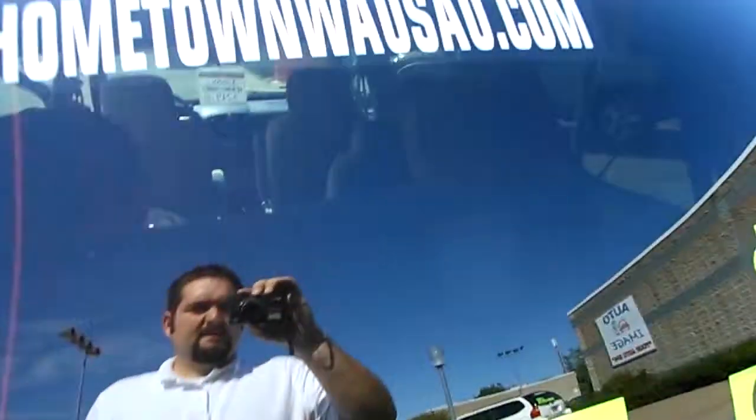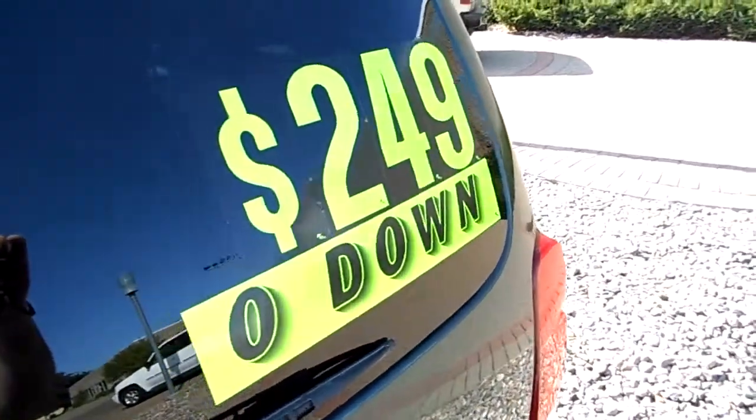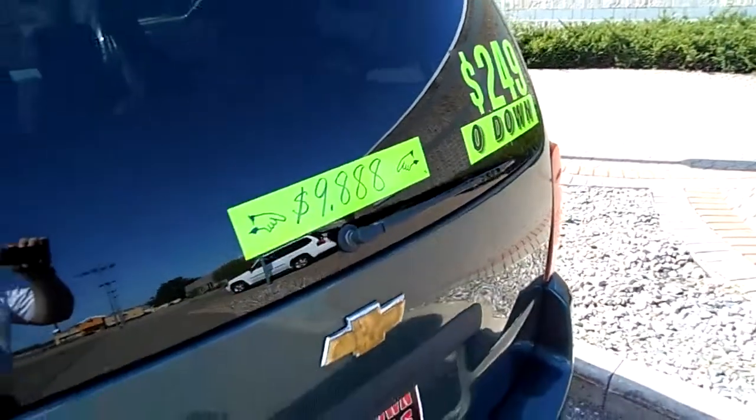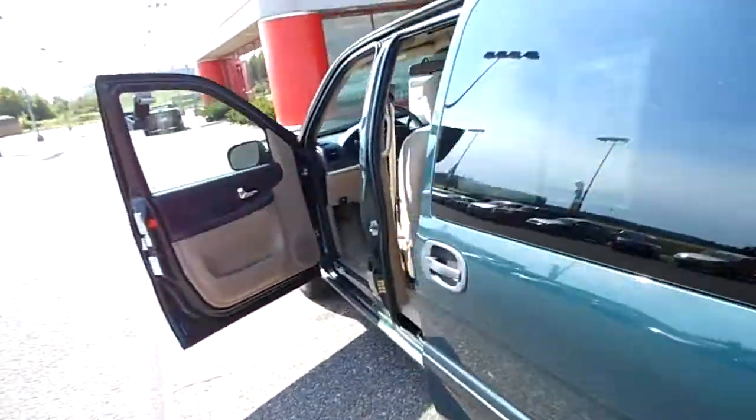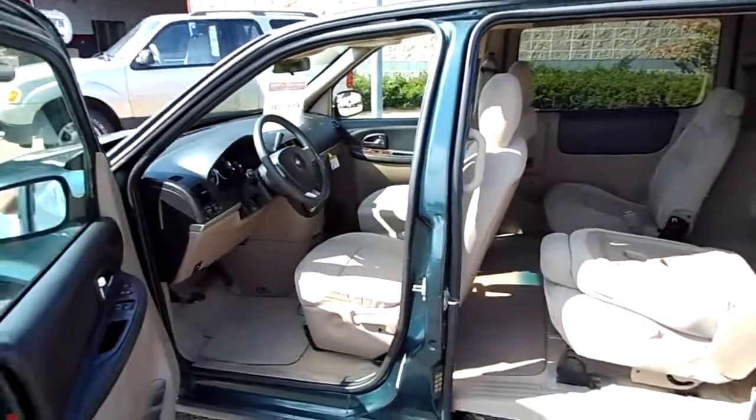You can see pictures and pricing information on our website, which is hometownwasa.com. We offer easy, no money down financing options, great interest rates. Feel free to give us a call at 715-675-1000. We're open until 6 all week, until 2 on Saturdays. Thanks for watching. We'll see you next week.